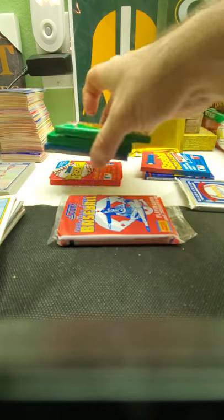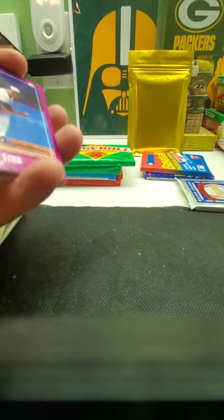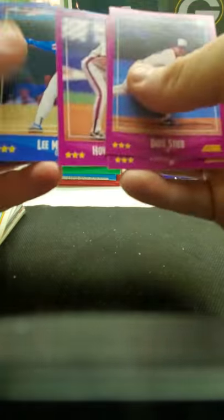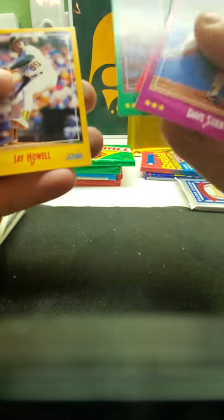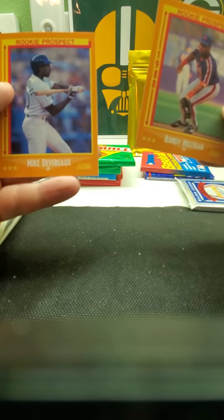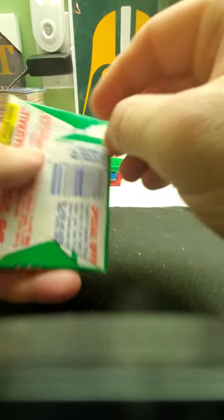'87-'88 Score — Tom Glavine is in this. Howard Johnson, Bob Walk — there's a little reflector insert. Doesn't look like we really get anybody in here. Jay Howell rookie prospect. No big rookies.